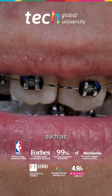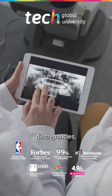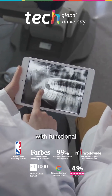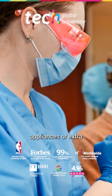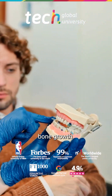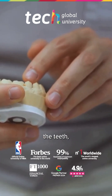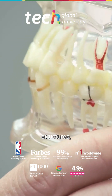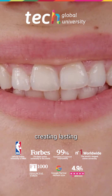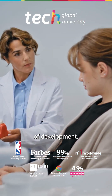Malocclusions such as class 3, crossbites, or transverse discrepancies are typically addressed with functional appliances or extra-oral traction devices designed to redirect bone growth. Orthopedics not only affects the teeth, but also the bony and muscular structures, creating lasting structural changes when applied at the right stage of development.